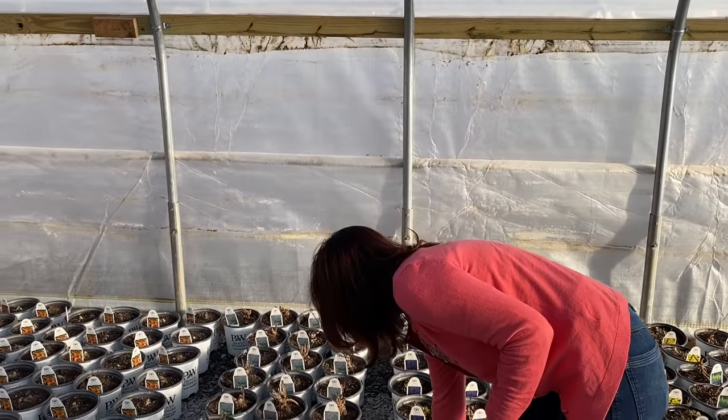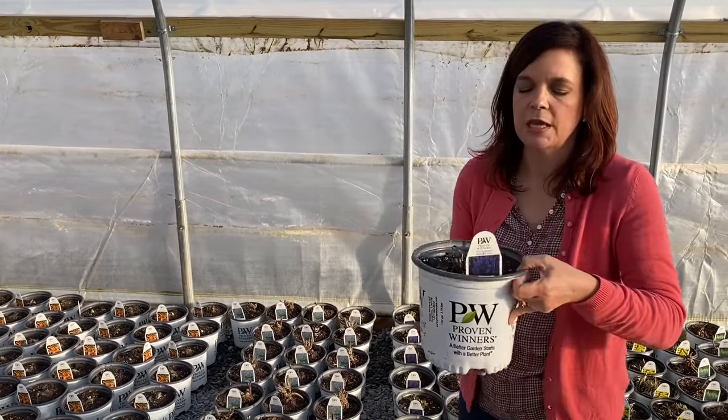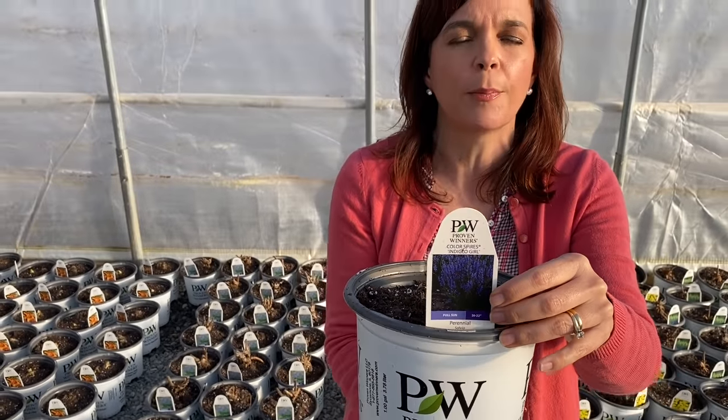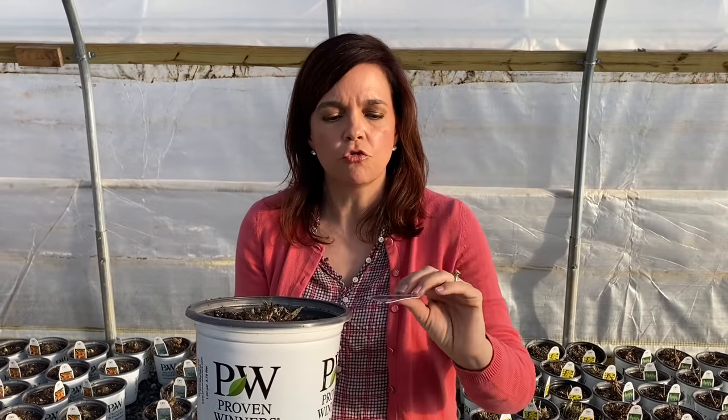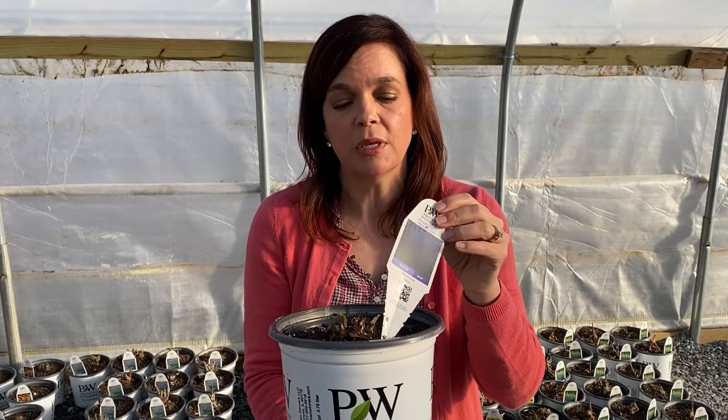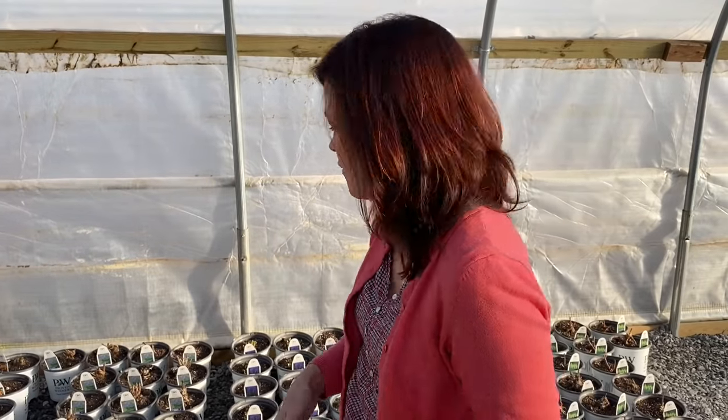Another great salvia — we've done this one for a couple of years — is the Indiglo Girl. This is a great perennial salvia with just deep, deep purple bloom on it. Extremely nice. 20 to 22 inches tall. It's going to be hardy in zones three to eight, so very cold tolerant. And salvias are naturally deer resistant because they're in the mint family — deer don't like things that are either rough on their tongue or have a smell to them. So salvias are a great one to be deer and rabbit resistant.